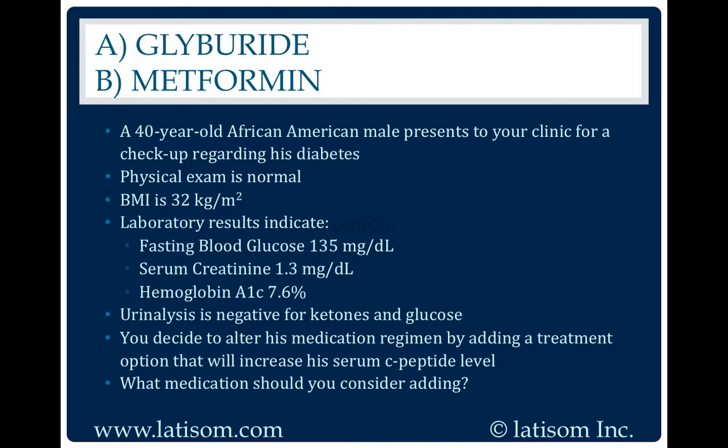Glyburide. Glyburide is used to treat diabetes mellitus type 2. Glyburide would result in an increased C-peptide level.